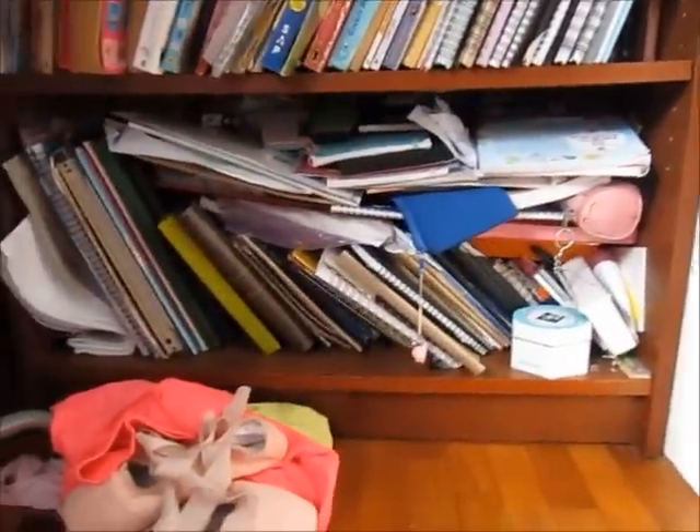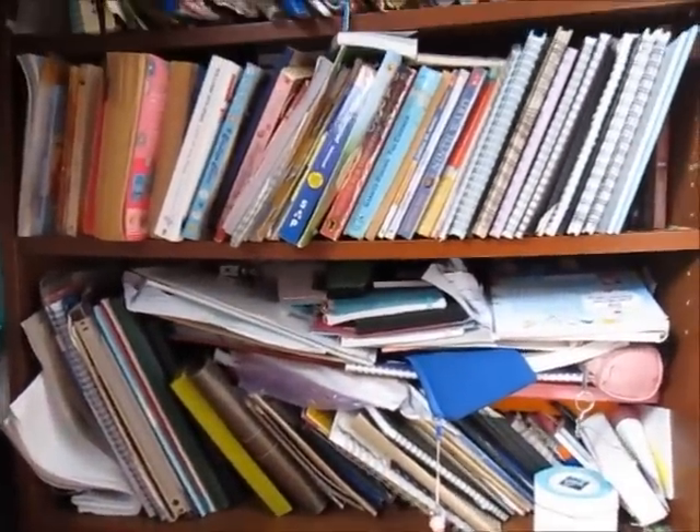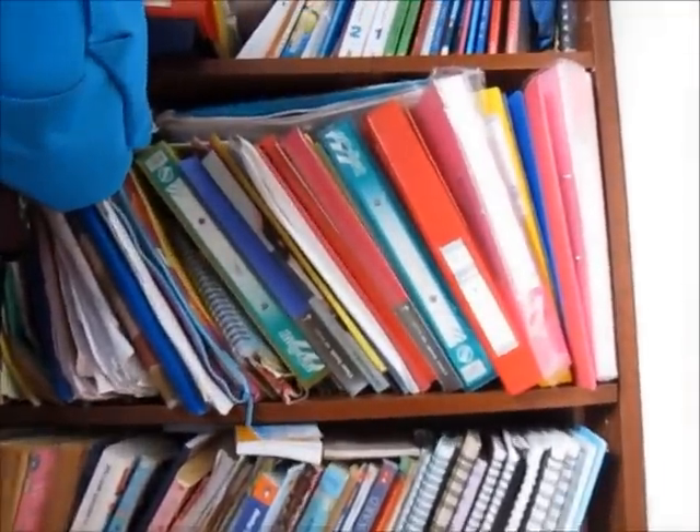Moving on to my bookshelf — it's a lot of random junk here. You can slowly watch as I move the camera up and show you my whole pile of junk.